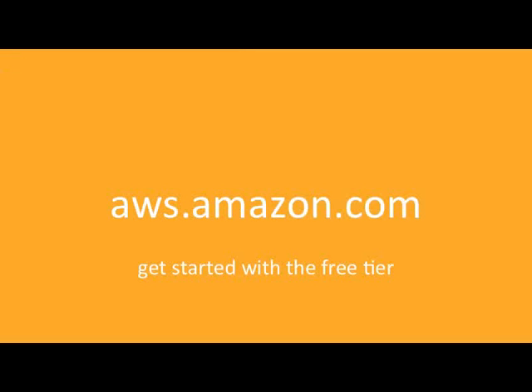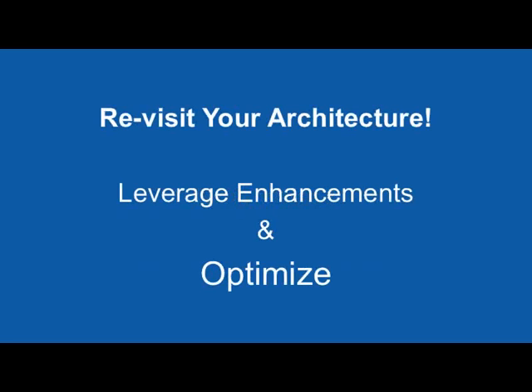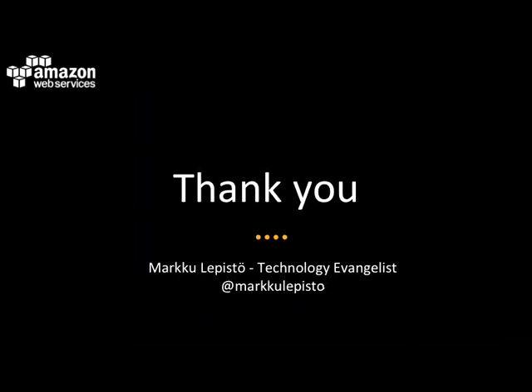As always, please visit aws.amazon.com, and remember you can get started with the free tier, which is a really handy way to get familiar with the different services. That was the main webinar content. I recommend you revisit your architecture: based on this and the additional information on our website, take a look at your architecture, leverage these new enhancements and features, and optimize your system for cost, high availability, and more.